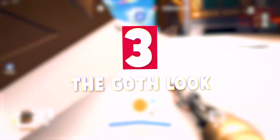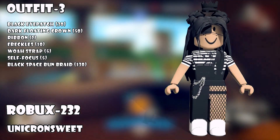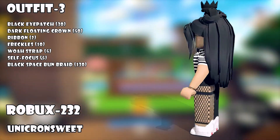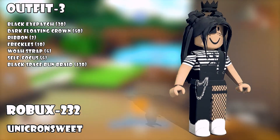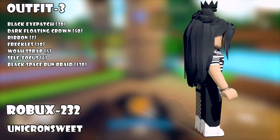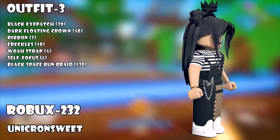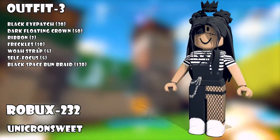At number three, the goth look — we don't forget about the girls. We have an awesome outfit for you, and this is a really cool goth look. Of course, some black hair with mostly black outfits, but it's the actual items together that make this outfit. It starts with a dark floating crown, followed by an eye patch, and a cool striped black and white shirt with a strap on the side that makes it look like dungarees.